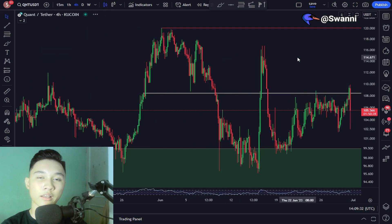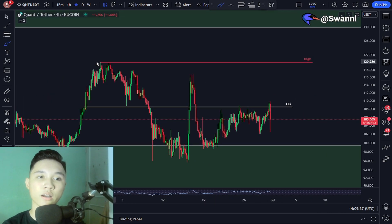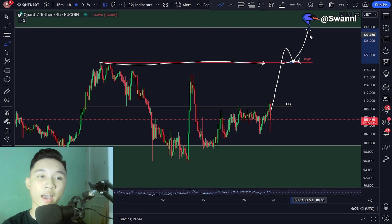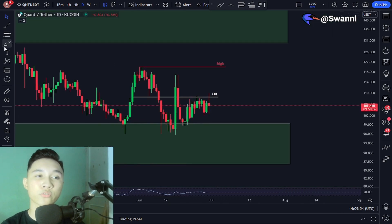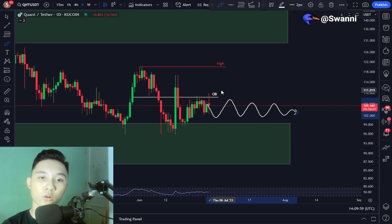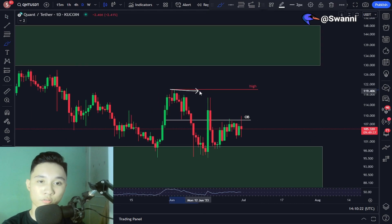So essentially, what am I expecting right now? As I've said previously, if we ever see the Quant price have a break above the swing high at around $108, then we can expect higher prices. But if we don't see a break above the swing high just yet, then for the next few days we could either consolidate and move sideways in this general range, or we could expect lower lows before eventually reversing to the upside.